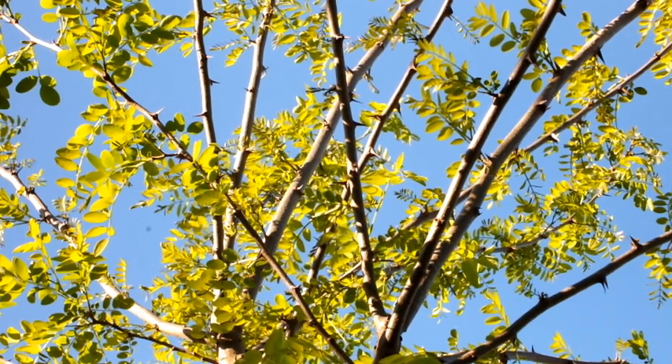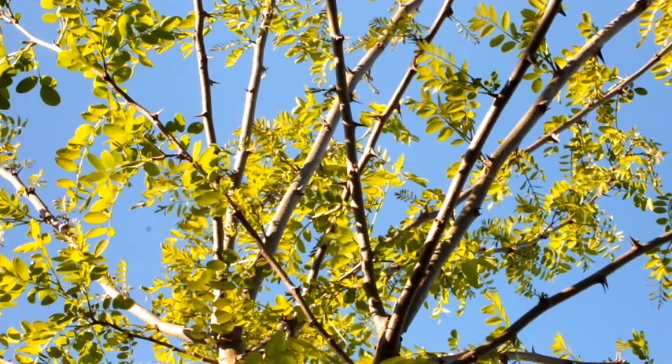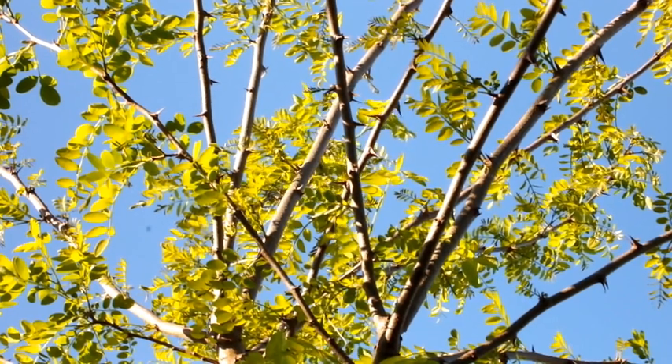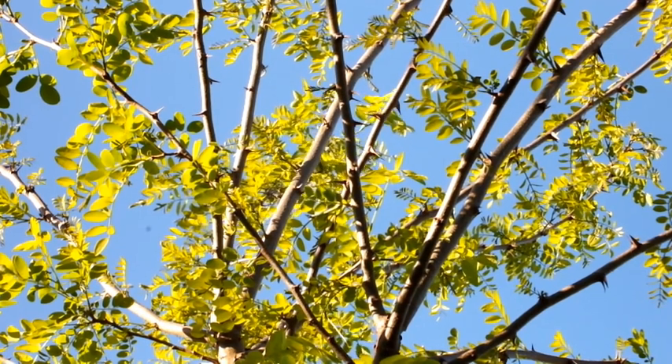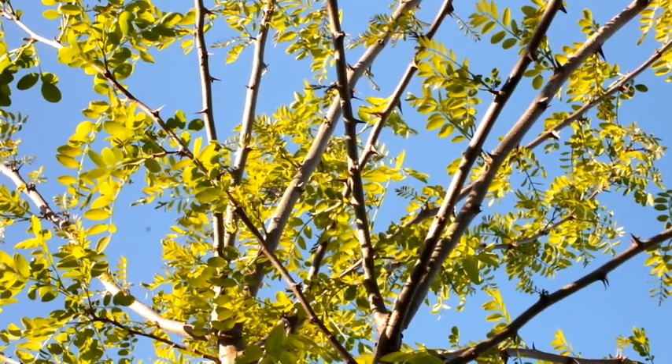Black locust, or Robinia pseudoacacia, is a deciduous thorny tree that produces quality timber at a moderate rate, growing into a canopy tree of around 25 metres, suitable for planting in close proximity to walnuts.